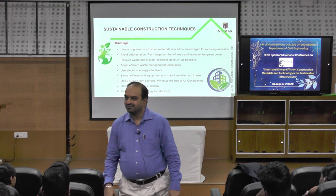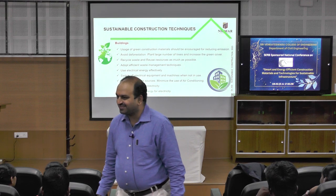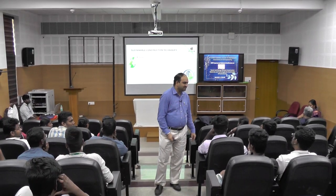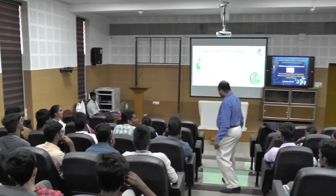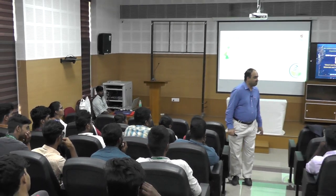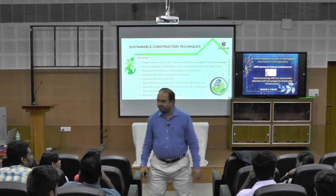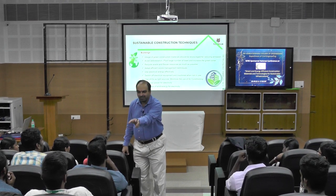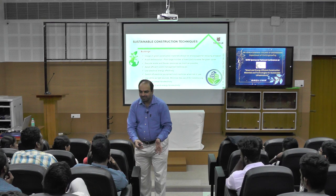What is greenwashing? Greenwashing is nothing but giving a false promise — declaring that a particular material or product is a green product, but in a realistic way it won't be.